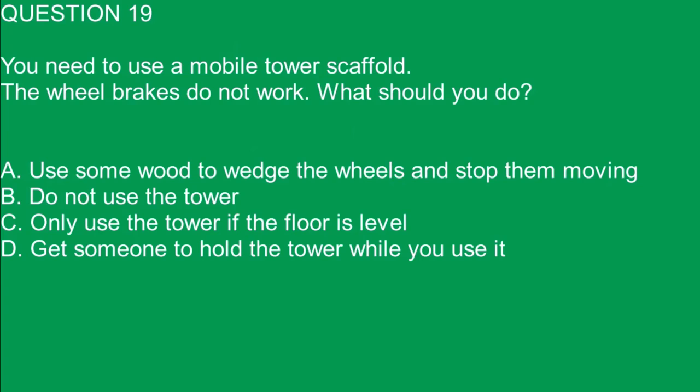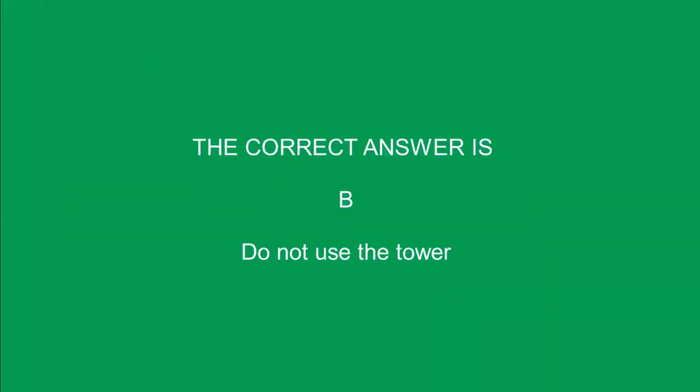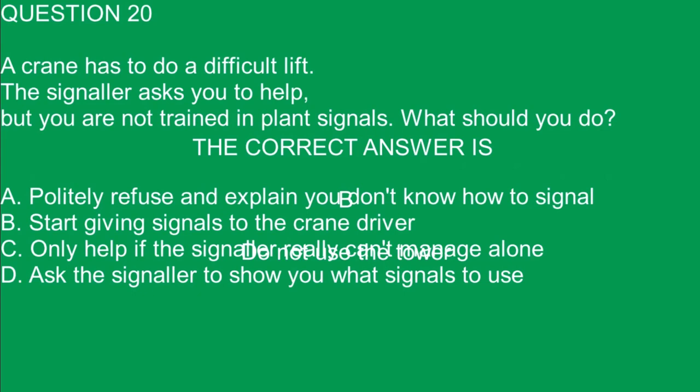Question 19. You need to use a mobile tower scaffold. The wheel brakes do not work. What should you do? A. Use some wood to wedge the wheels and stop them moving. B. Do not use the tower. C. Only use the tower if the floor is level. D. Get someone to hold the tower while you use it. The correct answer is B. Do not use the tower.